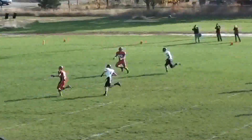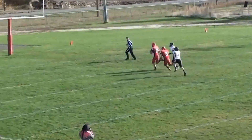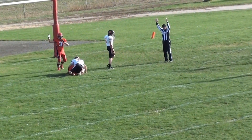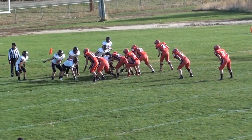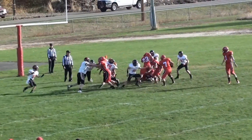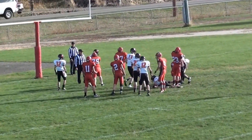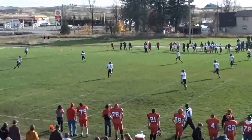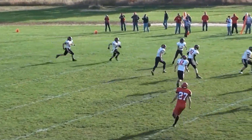Ludwig takes it back to pass. He's got a man deep and he's open — and it's going to be Heilman. Heilman is in for the score. Two-point conversion here. Action on idlesports.com. The kid Tigers with 8:13 to go in the first half.